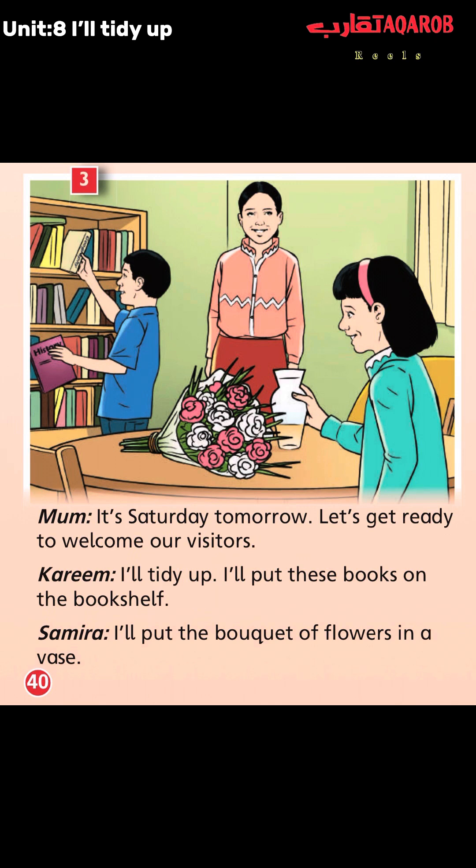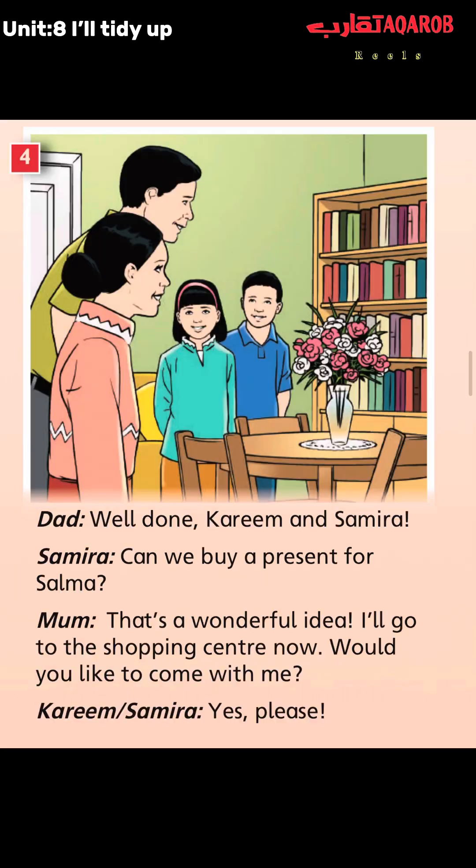So they are actually helping their mom. How kind are they! Now, moving to the last picture — picture number four.